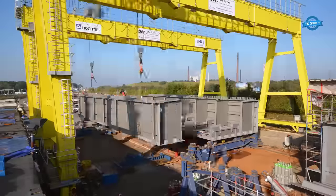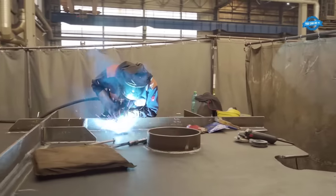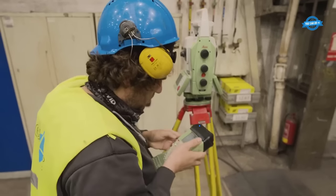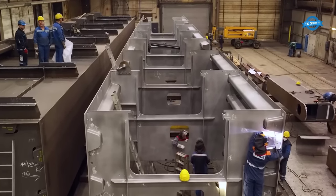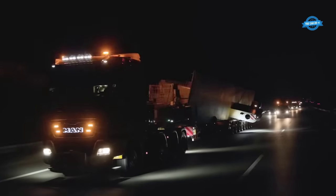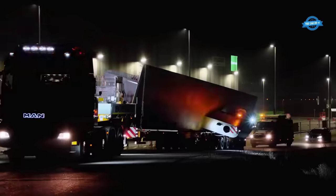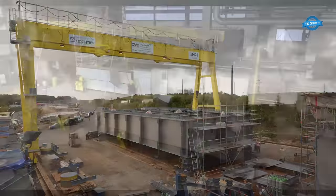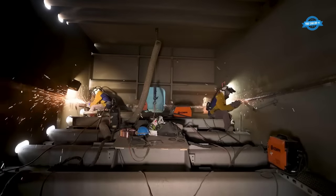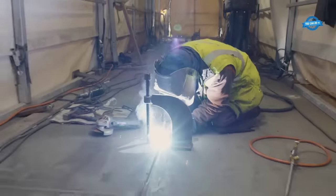The bridge superstructure was divided into northern and southern sections. The northern superstructure was built first; the southern bridge was constructed separately and then moved 14.4 meters across to its final position. The superstructure was made from 297 large components and thousands of smaller parts, totaling 13,600 tons of steel, manufactured in various European plants. Almost 350 heavy goods transports delivered the components to the construction site in Duisburg, where the steel components were welded together to form the bridge structure.